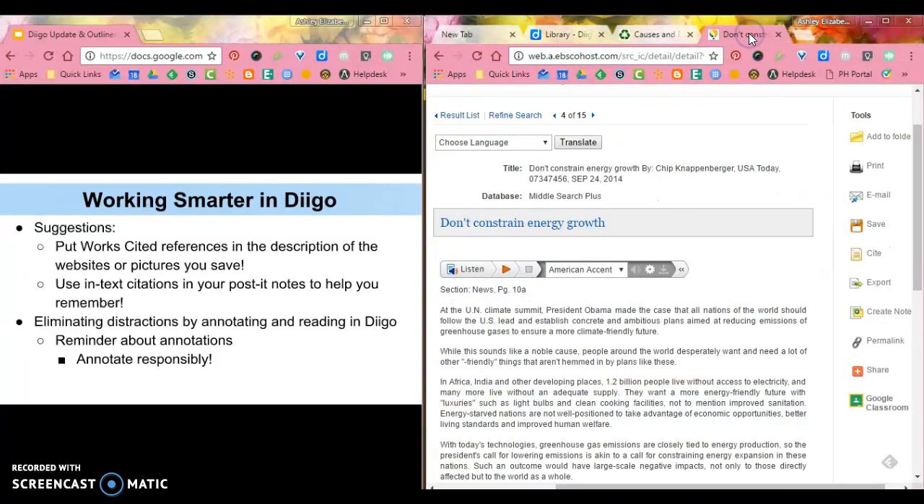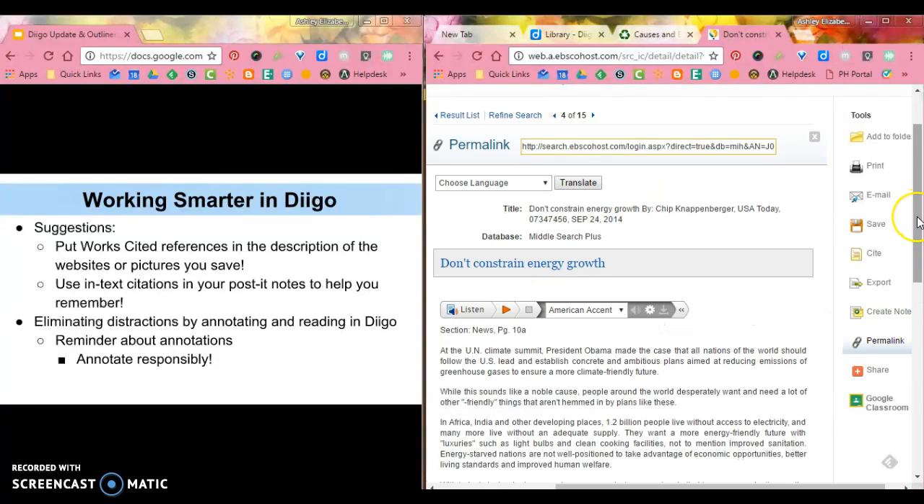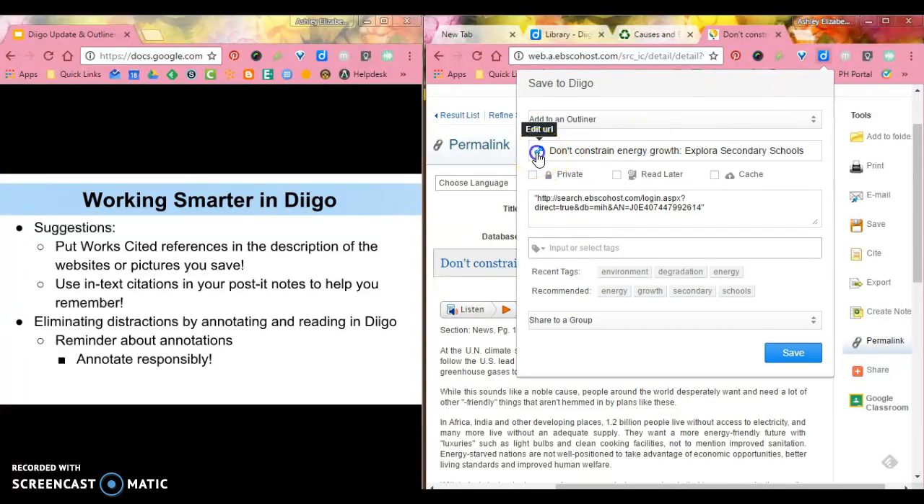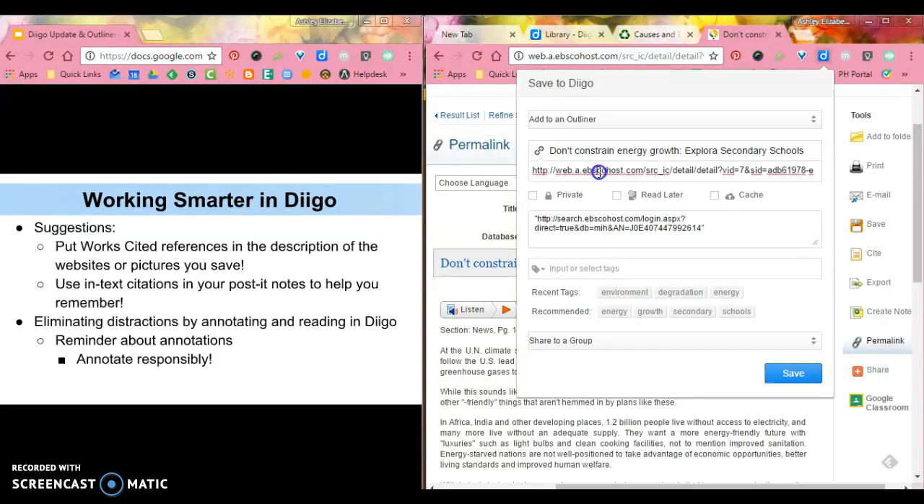This also works if you're using something like Encyclopedia Britannica or any credible, reliable websites — it works the same. A tip here is that when you save in Diigo, if you're in something like EBSCOhost, you really want to use the permalink. I'm going to Control+C to copy this so that when I Diigo this and save it, I can click this link — not the URL at the top, but the permalink. So I copied and pasted that in there.